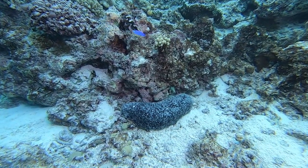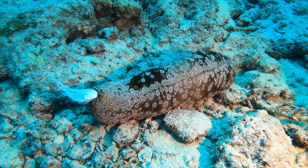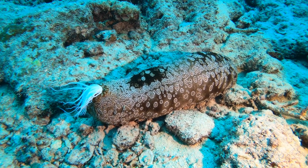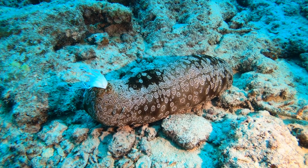Some live buried in the sand all day, only coming out at night. When they are disturbed, certain species release white threads called cuvarian tubules to defend themselves.